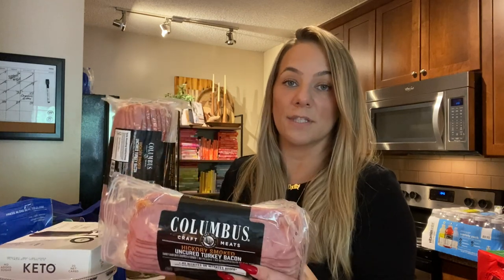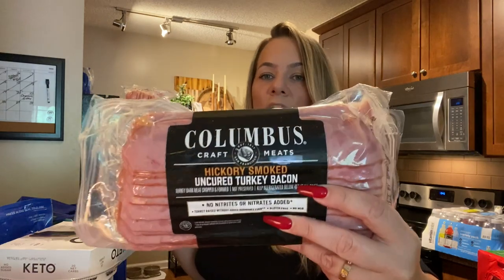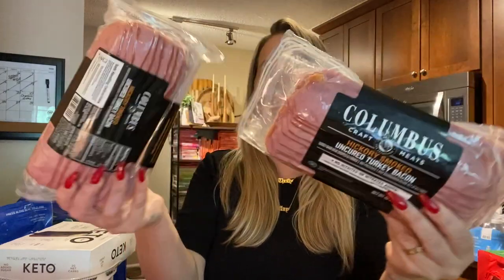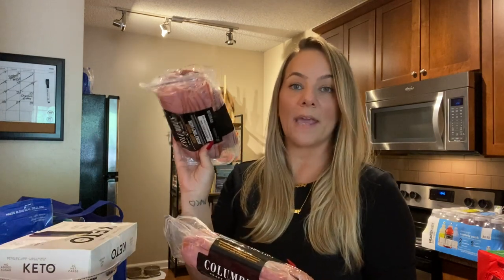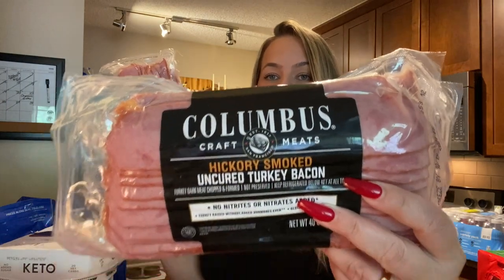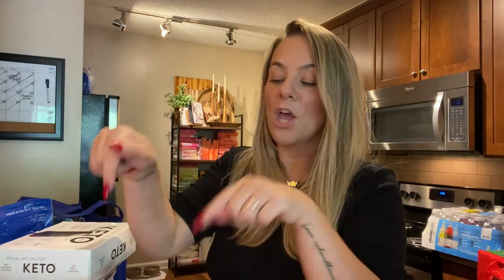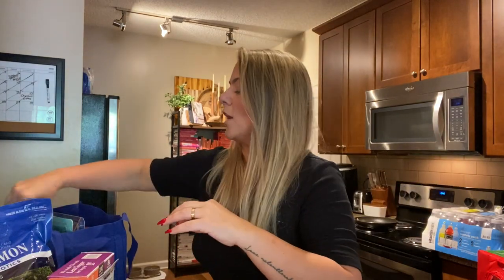Y'all, uncured turkey bacon is way better than regular turkey bacon. It even looks different — this kind of looks like ham. It's hickory smoked uncured turkey bacon. Get it at Costco — you get a lot and we go through this so much because I love it. I cook it with my greens: kale, collards, green beans. Cook them with your greens. Uncured turkey bacon — I promise you, you will realize what you've been missing.